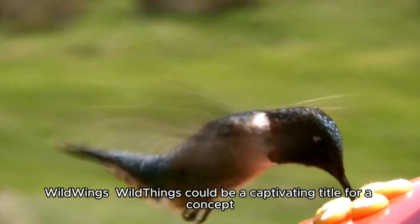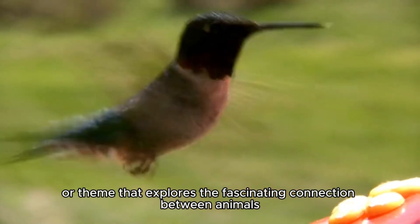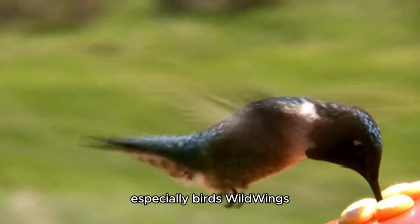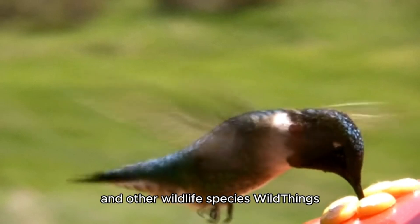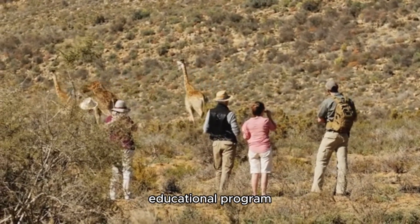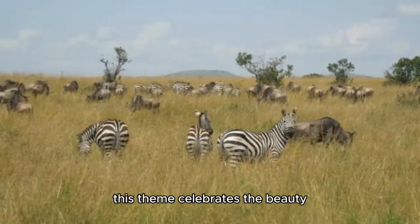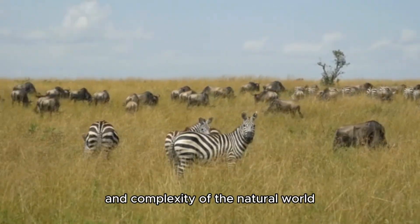Wild Wings and Wild Things could be a captivating title for a concept or theme that explores the fascinating connection between animals — especially birds (wild wings) — and other wildlife species (wild things). Whether it is for a documentary, educational program, wildlife sanctuary, or even an adventure blog, this theme celebrates the beauty, diversity, and complexity of the natural world.